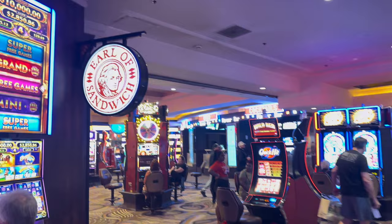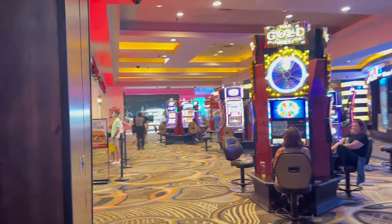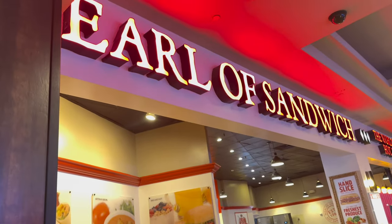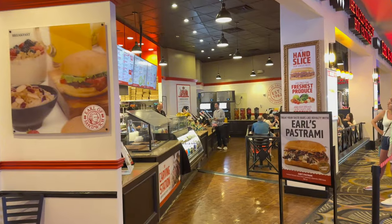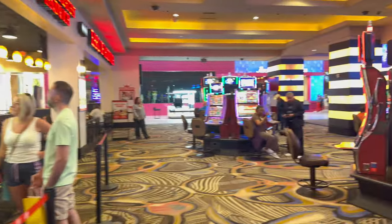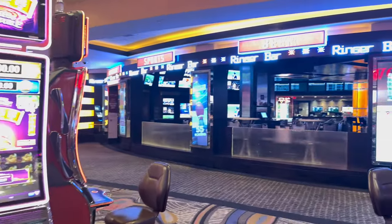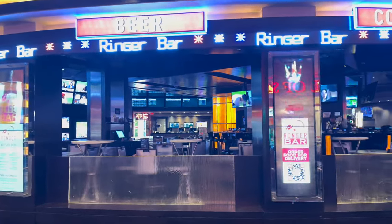For not being a very large property, Planet Hollywood actually has quite a bit of options inside their main casino floor. Here's another quick grab option — Earl of Sandwich. If you've ever had their sandwiches, you know they're delicious. They serve breakfast sandwiches too, so this was really clutch to go down in the morning and grab a quick breakfast before starting your day. Here's another bar within Planet Hollywood — it's a sports-themed bar called the Ringer Bar.